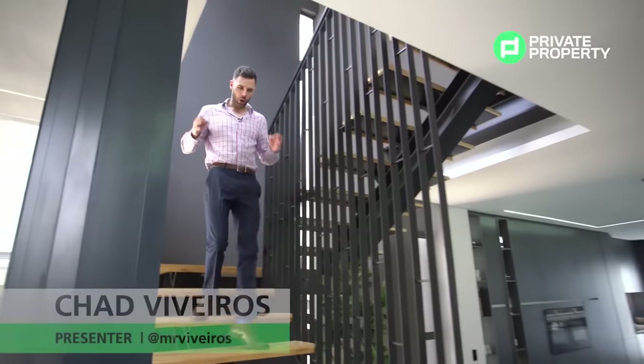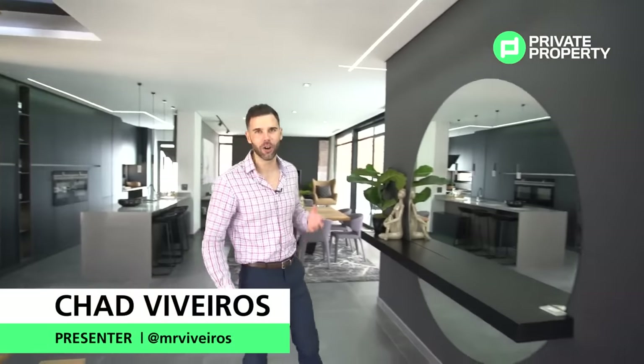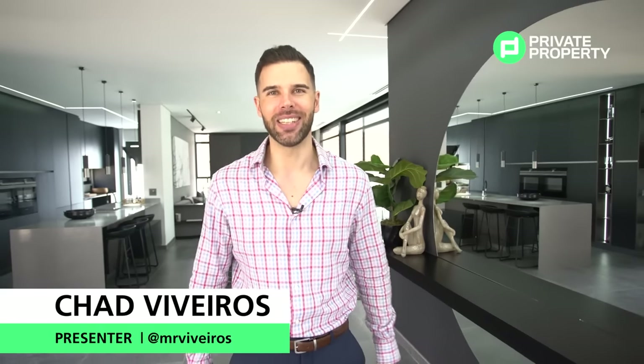We are in the middle of a private boomed off-road development with a massive emphasis on security, showcasing one of the most exciting developments ever launched in Hyde Park — a set of eight units at nine million, nine hundred and ninety-nine thousand, nine hundred and ninety-nine rand, that even comes with its own private park. This is The Hyde, and my name is Chad Viveros. I'll be taking you around this beautiful development showing you some of the most exclusive properties it has to offer.